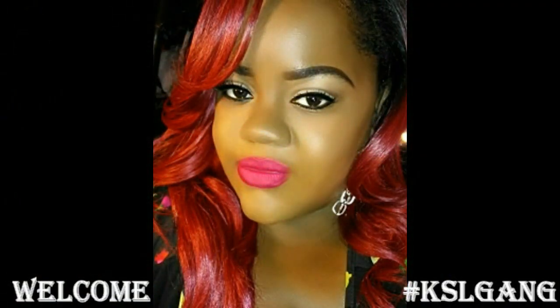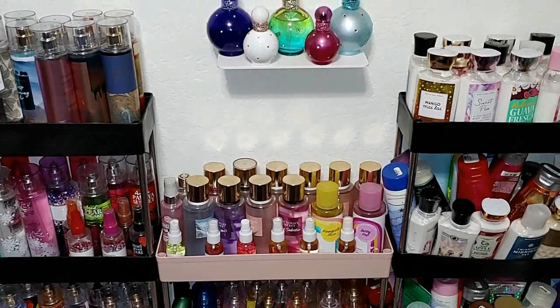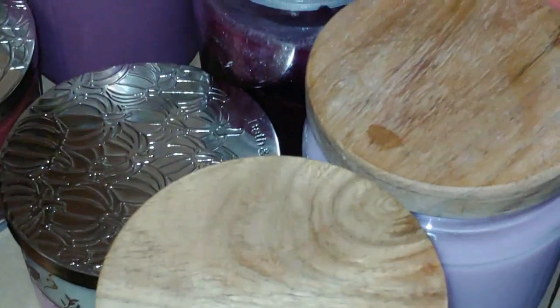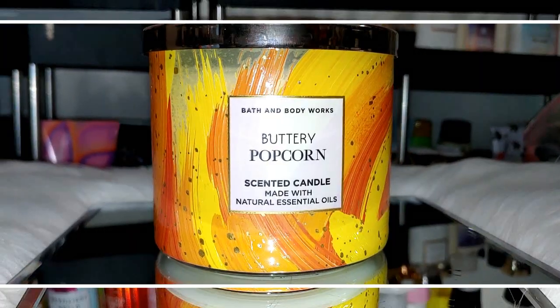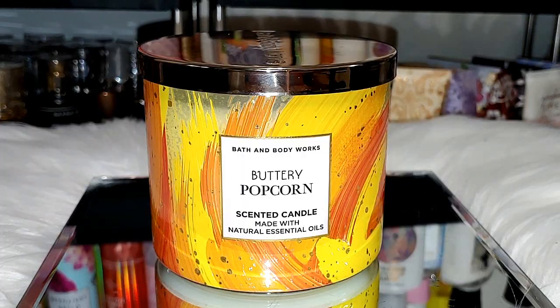Welcome, KSL Gang. Today we're going to be doing a buttery popcorn candle review from Bath & Body Works.